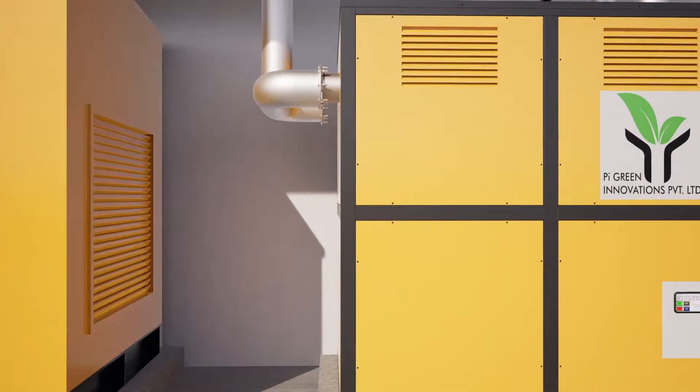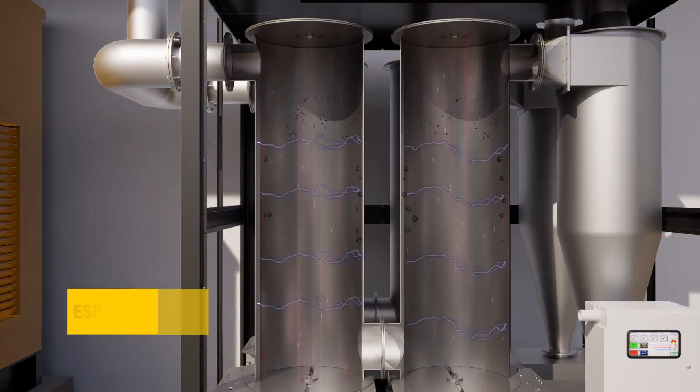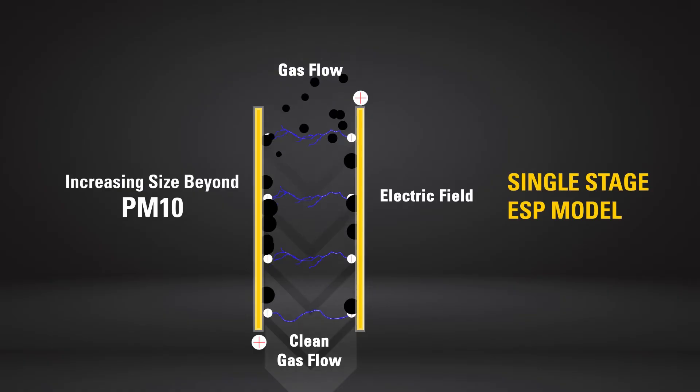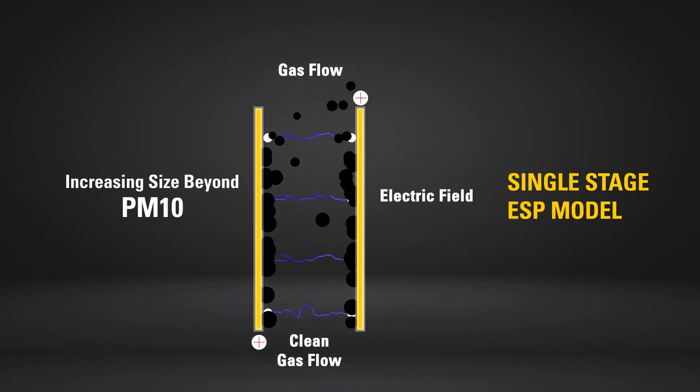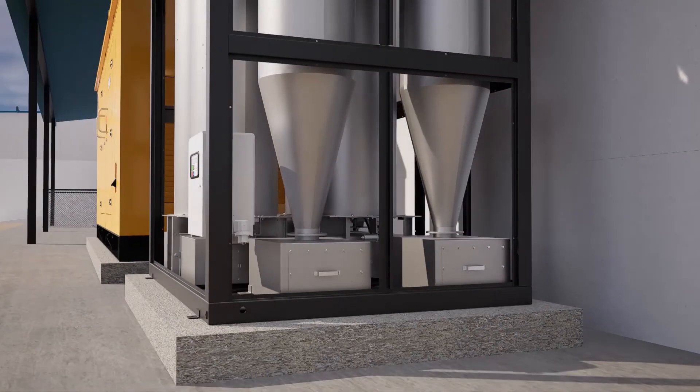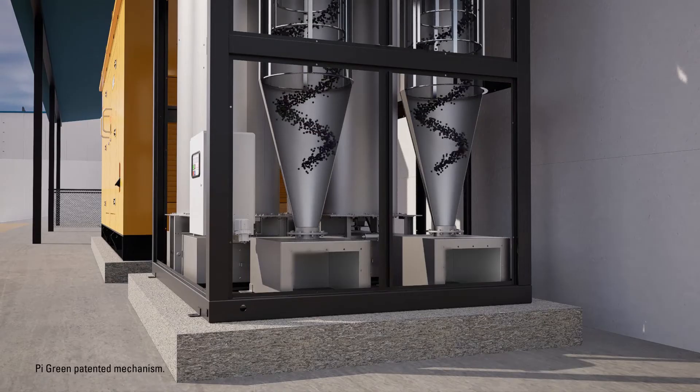This device uses electrostatic precipitation or ESP process to enable submicron particulates to get collected at opposite charge surfaces and form into larger clusters through the process of agglomeration. The collected soot is removed at optimal intervals using a patented scraping mechanism.